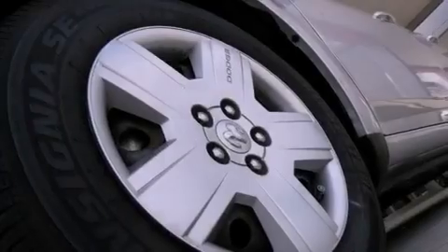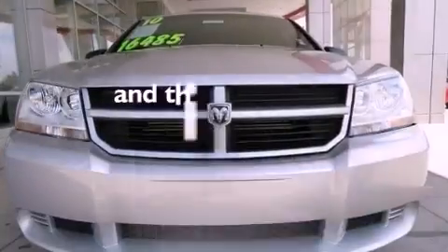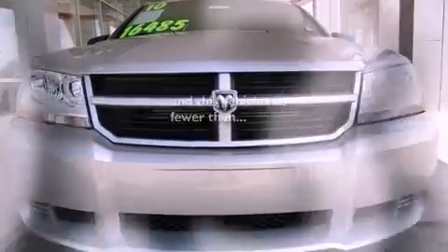Additional features include tinted glass, an anti-lock braking system, solar control glass, and this vehicle has less than 51,000 miles.